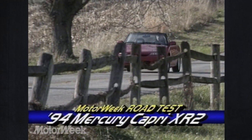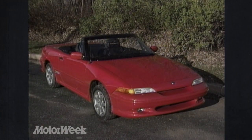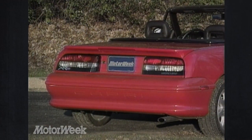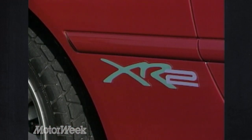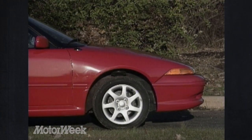Four years have passed since we tested the first Mercury Capri to find its way across the Pacific, and there are a number of important changes to this truly international car's farewell edition. They start up front with new wraparound combination lamps and 5-mile-per-hour body-colored bumpers, complete with model identification. Rear styling has changed via new larger tail lamps, spoiler with integral center stoplamp, and XR2 graphic, which identifies our top-of-the-line test car, as do the lower body-side rocker skirts and 15-inch 7-spoke alloy wheels.